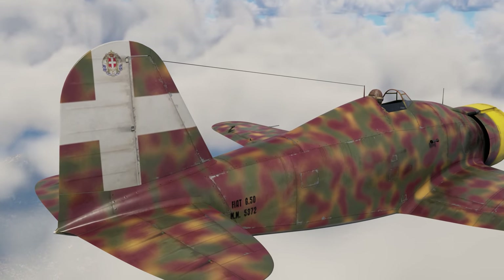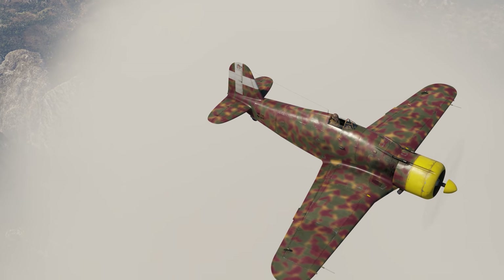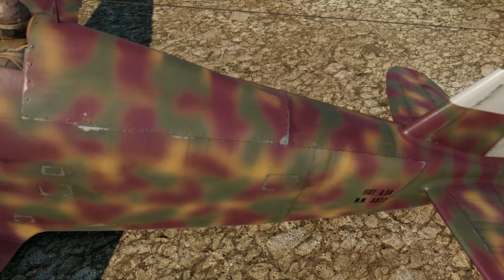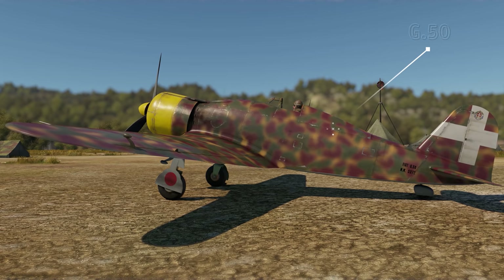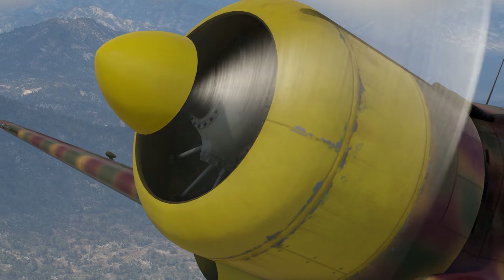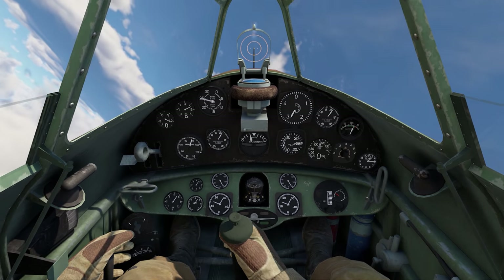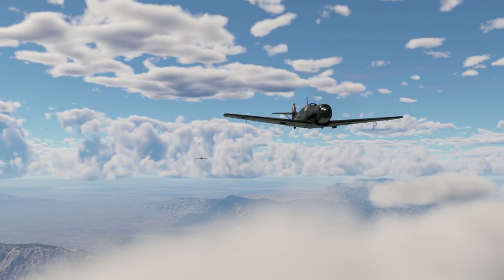Italians were well aware that monoplane fighter designs were the future, so soon they went all in on them. Fiat engineers, led by Giuseppe Gabrielli, started working on their own monoplane aircraft designs in the early 1930s. The first plane they produced was the G-50 Freccia. Unfortunately, it had an issue with the limited power output of its engine, which was simply not as powerful as engines of its rivals. As a result, the first Fiat monoplane had a tough time competing with the likes of the Bf 109.